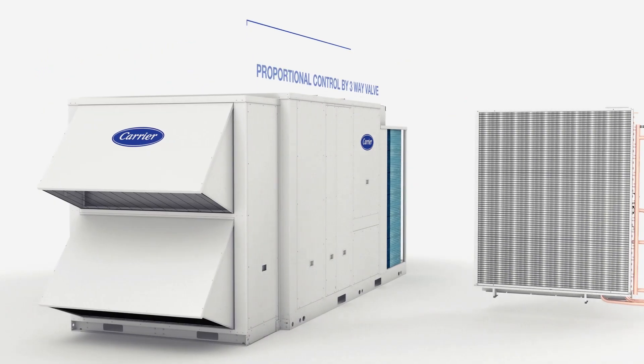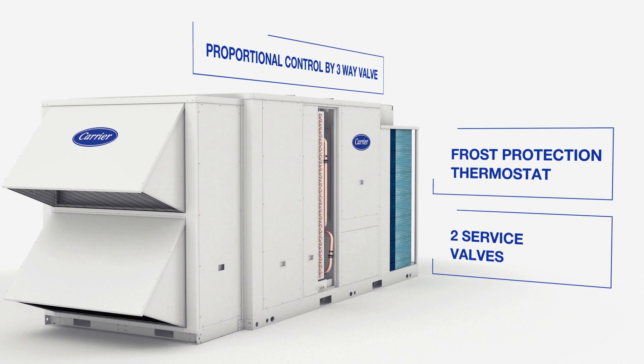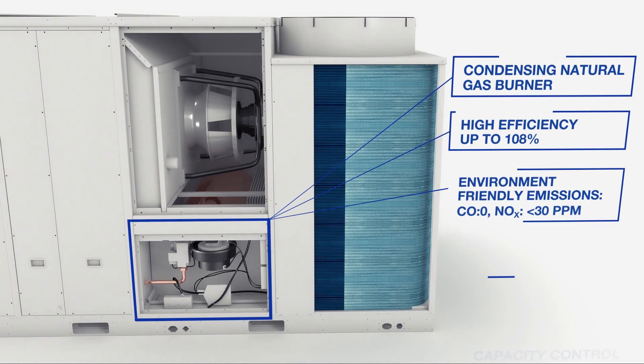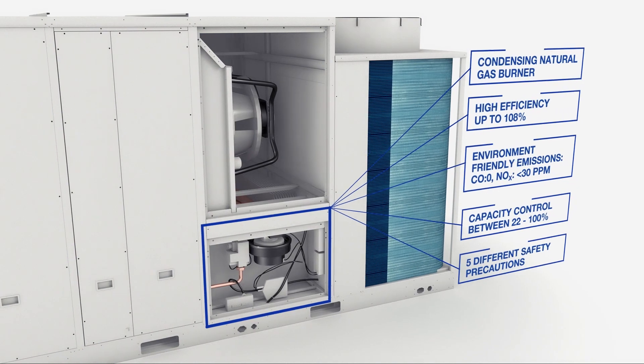The heating requirement can be met in winter with electric heater and hot water coil options, either as a main heater or an auxiliary heater, in addition to the heat pump. In addition, the heating requirement can be met by environmentally friendly natural gas heater options, which have integrated condensing technology and low emission.